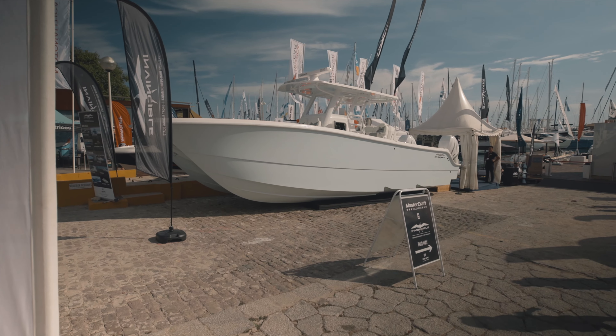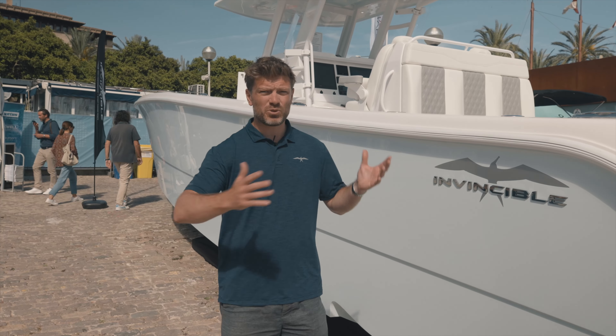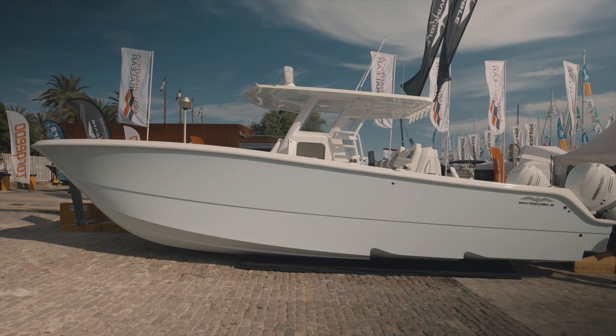I'm Oliver Huntsman, Factory Export Sales Specialist for Invincible Boats. We're here at Parma International Boat Show 2023 with our partner Xscape Marine. They're the dealer base here in Parma, Mallorca.